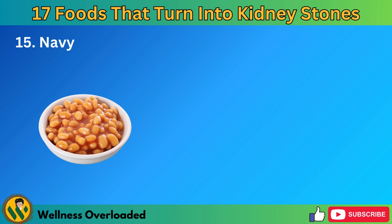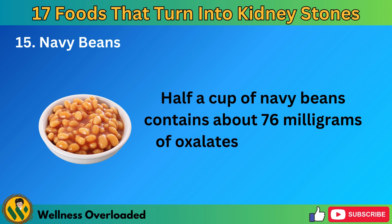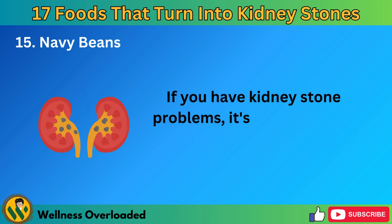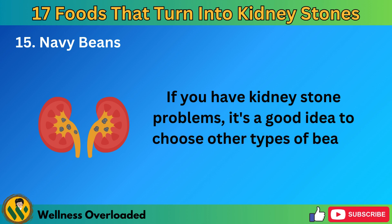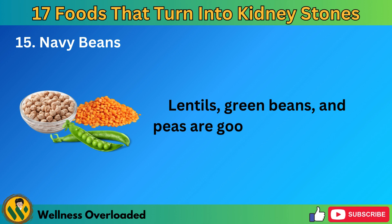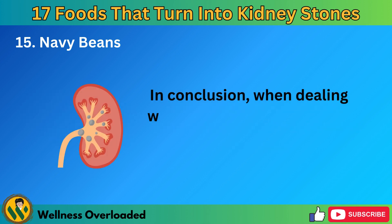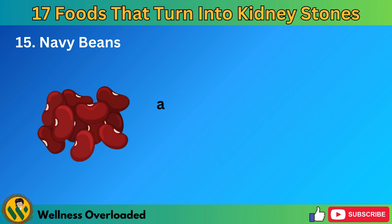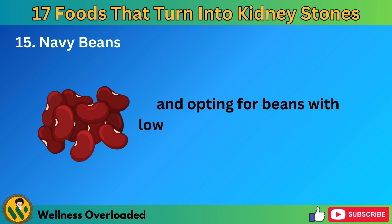Number 15: Navy beans. Half a cup of navy beans contains about 76 milligrams of oxalates, which is quite high. If you have kidney stone problems, it's a good idea to choose other types of beans instead. Lentils, green beans, and peas are good alternatives to consider. When dealing with kidney stone issues, it's important to be mindful of your oxalate intake, and opting for beans with lower oxalate content can be a smart choice.